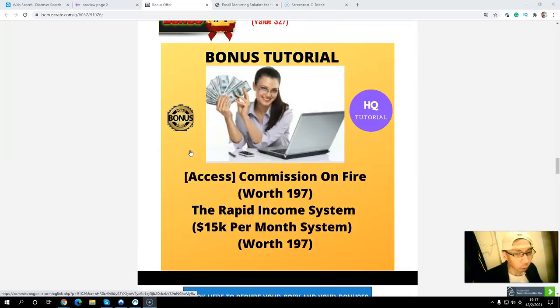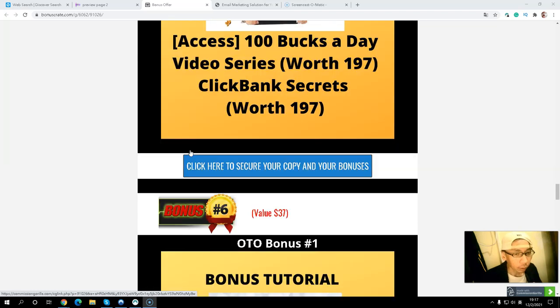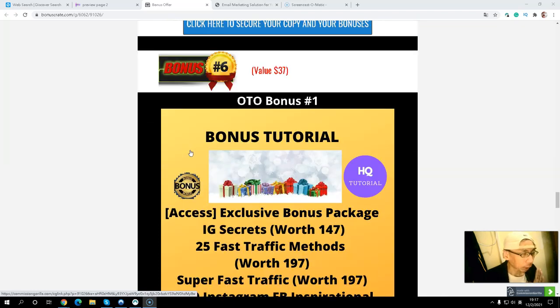Bonus number four includes two exclusive products: Commission on Fire and an Income Stream system on how to make $50,000 per month. Bonus number five gives you another two products: the 100 Bucks a Day video series and ClickBank Secrets. If you purchase the front end or any upsell, you can grab my five exclusive bonuses. If you pick up any OTO upsell, you can also grab my exclusive OTO bonuses.